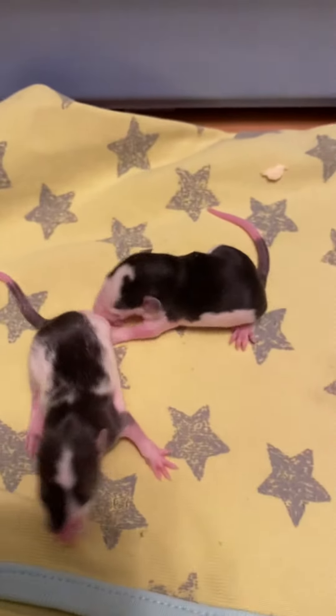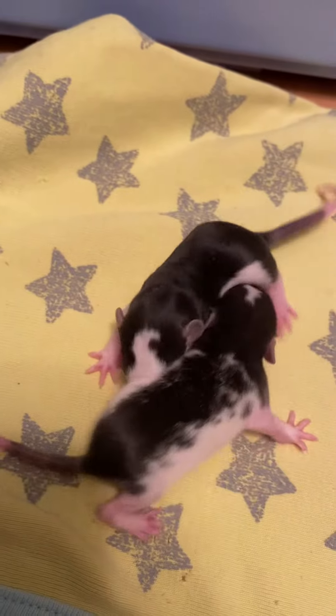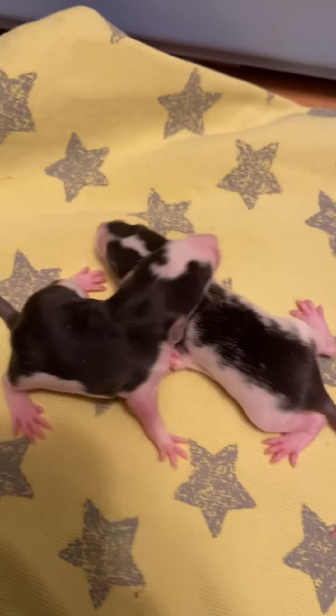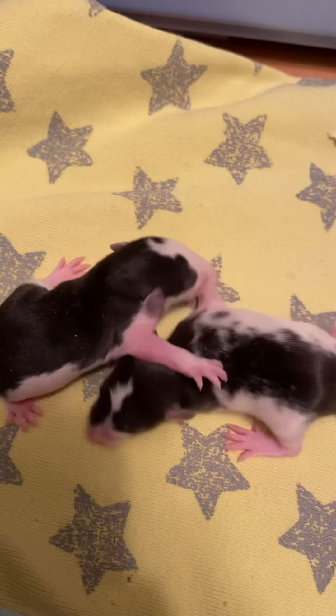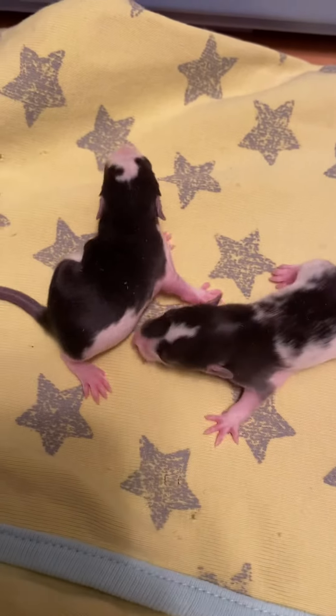Hey Tara, these two are your girls. Little girl with a swirl on her head and your other girl. You can see they're very active. Very curious.